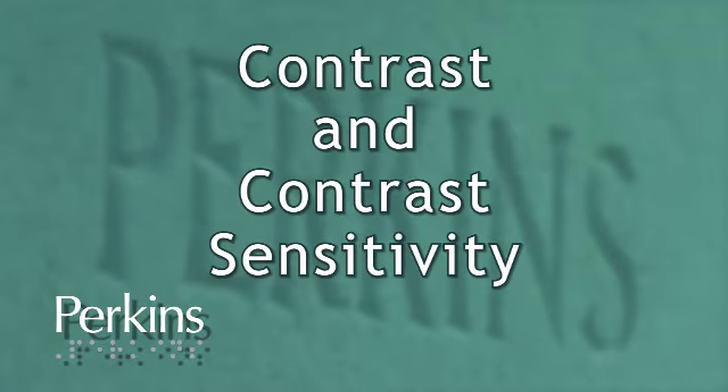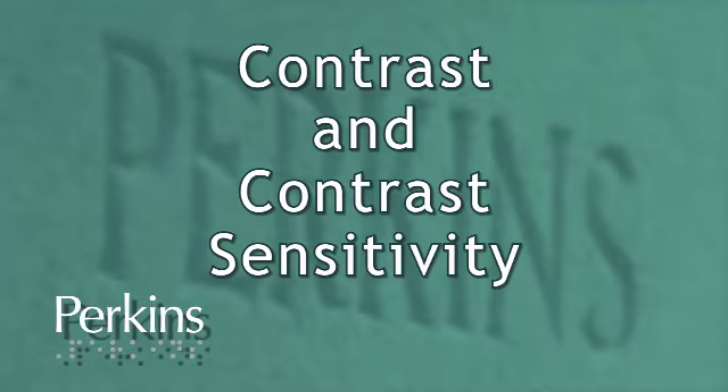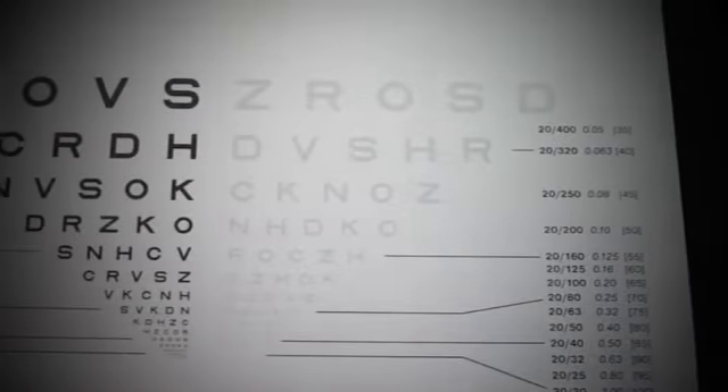Contrast and contrast sensitivity. When we talk about contrast, it really is the differences between one object and another object. So if we can tell visually the differences between the two, it's easy to say where one thing begins and the other one ends. Contrast sensitivity has to do with our own ability to detect those subtle changes in contrast, and there are a lot of ways to measure it clinically. An example of a contrast sensitivity eye chart is shown — the left side has black letters against a white background, while on the right side the letters are gray and more difficult to distinguish.